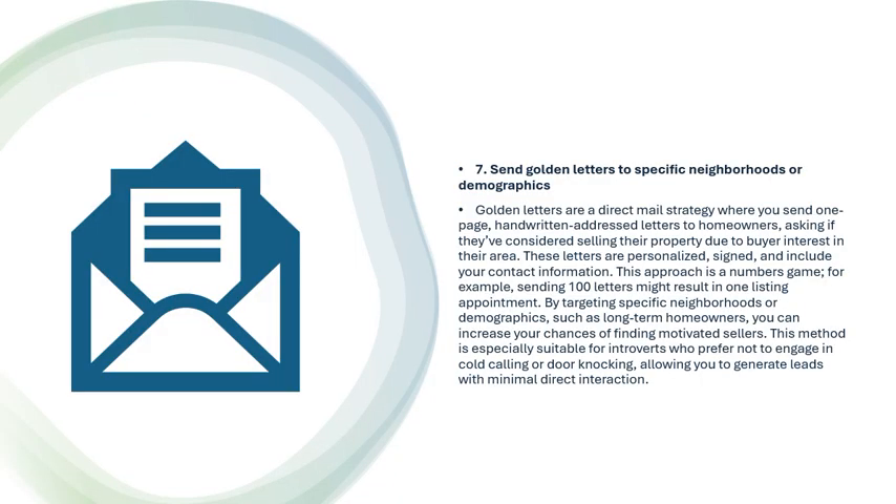Strategy 7: Send Golden Letters to Specific Neighborhoods or Demographics. Golden letters are a direct mail strategy where you send one-page, handwritten-address letters to homeowners, asking if they've considered selling due to buyer interest in their area. These letters are personalized, signed, and include your contact information. This is a numbers game — sending 100 letters might result in one listing appointment. By targeting long-term homeowners, you can increase your chances of finding motivated sellers. This method is especially suitable for introverts who prefer not to cold call or door-knock.